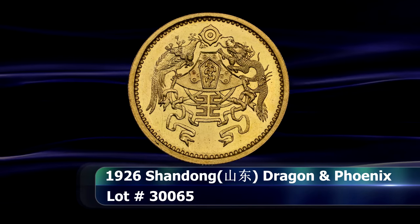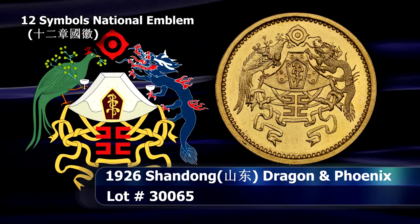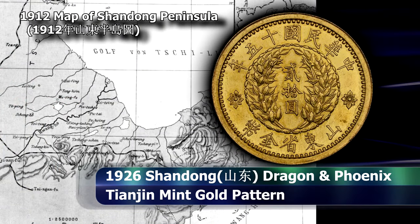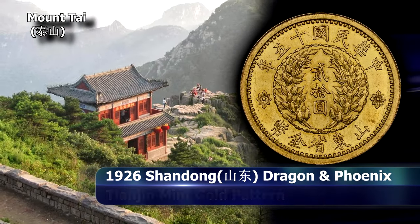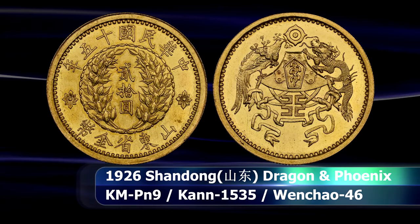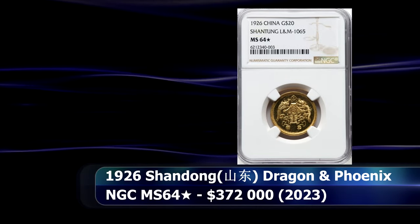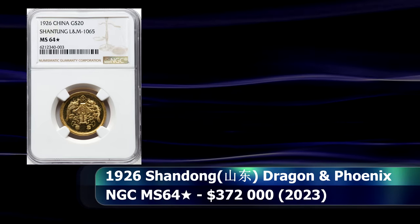Coins with the Dragon and Phoenix design, based on the now defunct design of the Chinese national emblem, are very popular. The silver dollar coins are, while still rare, at least obtainable to a degree. The gold $20, however, is practically an urban myth, struck in gold by the Shandong Province at the behest of its infamous provincial warlord Zhang Xiongshang. This 1924 coin was graded by NGC as MS64 star, and at auction attained a closing price of $372,000.